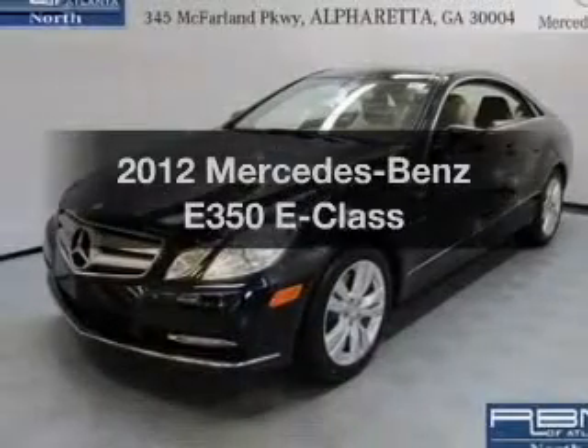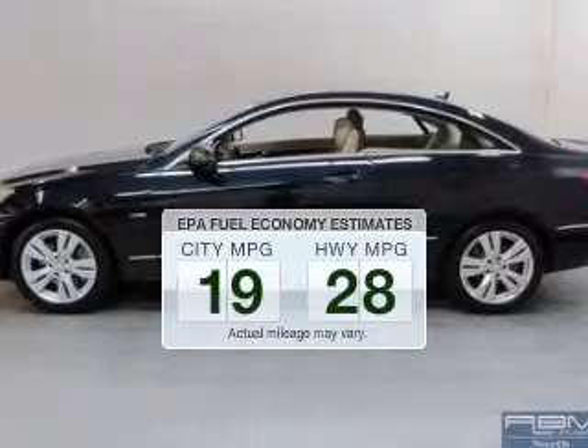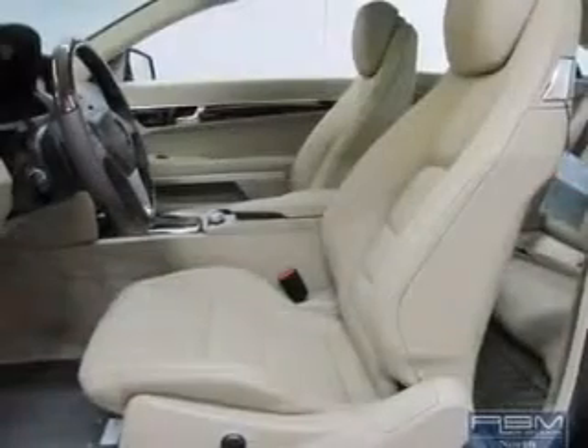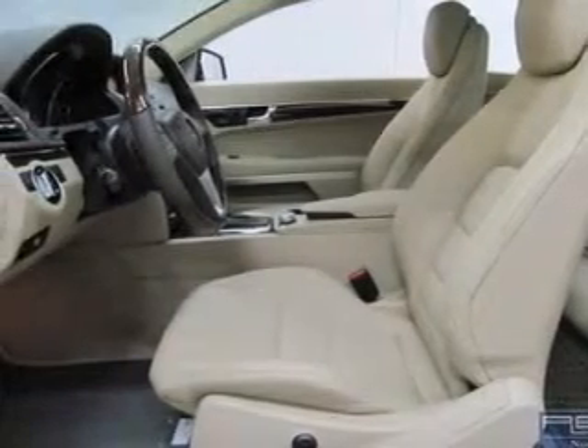This is the set of wheels you've been looking for. In the city or on the highway, you'll spend less time at the pump with this fuel-efficient vehicle. With a reliable engine driven by an automatic transmission, you will appreciate the safety feature of anti-lock brakes.